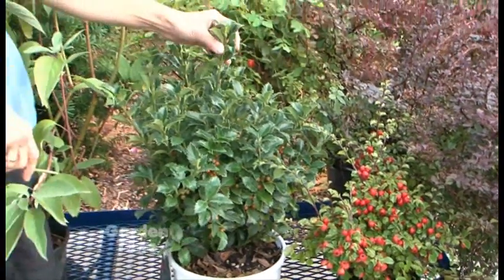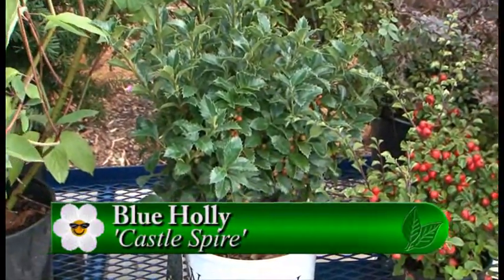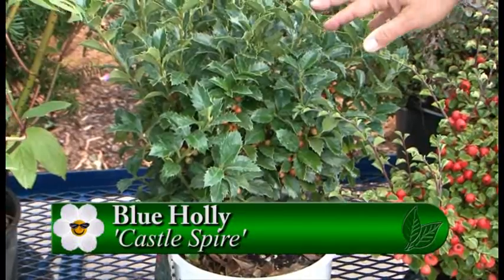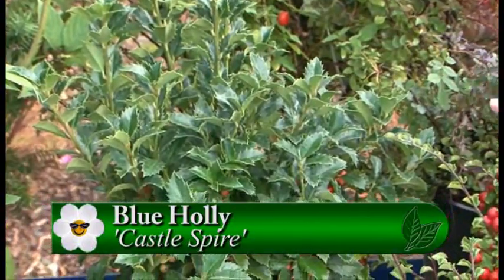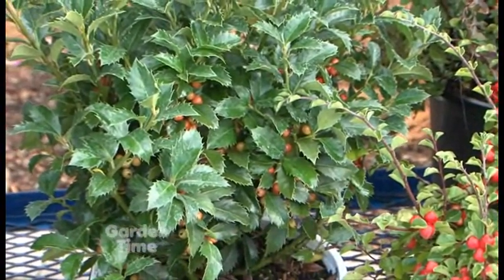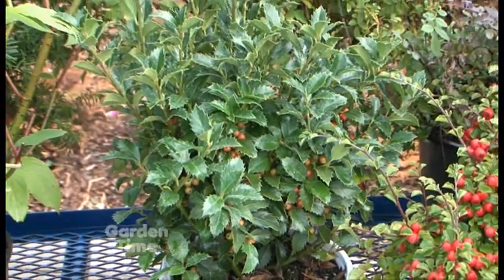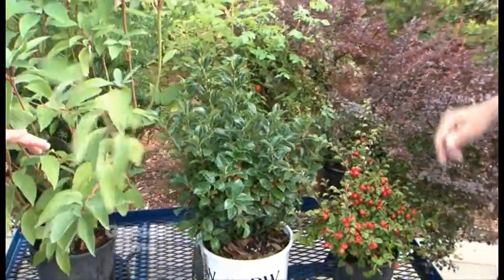And then a new holly. Hollies are so much fun to have because they have those beautiful berries — really just for the season. This one is Castle Spire, a new product from Proven Winners. It is an evergreen plant and gets to about five feet tall. It does need a pollinator to make the berries — the pollinator is called Castle Wall, which would be the male plant.